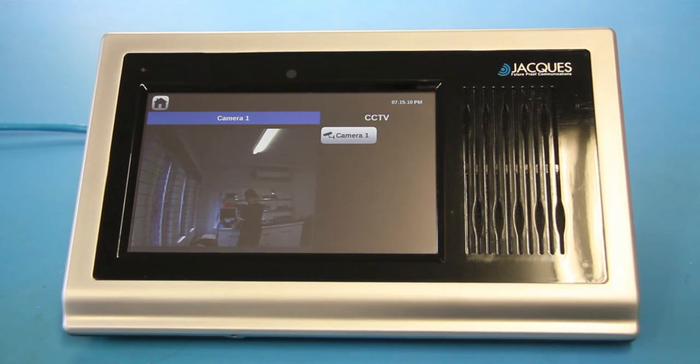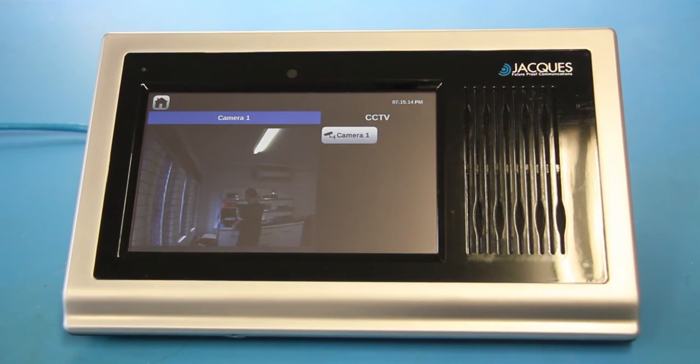CCTV is a critical tool in maintaining proper security on any site, and the VMS's CCTV functionality helps our residential customers to be aware of their surroundings and feel safe in their own homes.